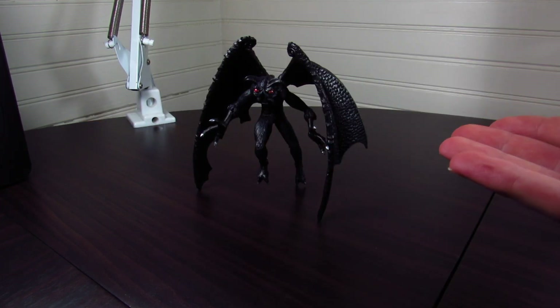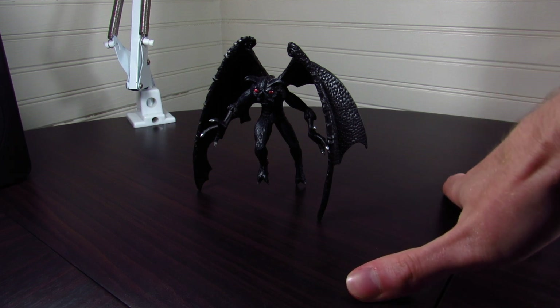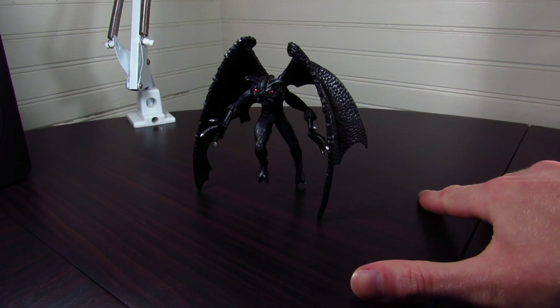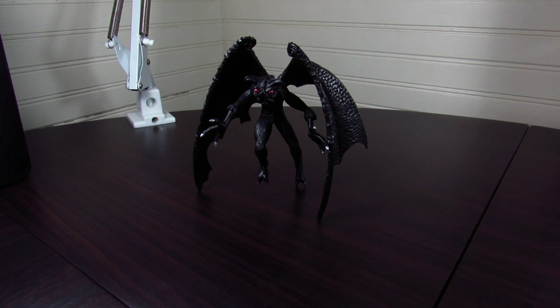Here is the Safari mothman figure. I've never reviewed anything on this channel before that was not a model of a prehistoric animal, so reviewing a model of a cryptid is definitely a bit different. The reason I got this figure is just because it's designed in a really interesting, really cool way. Aiden Kikizilla101 got it before me and highly recommended it, and I'm really glad I listened to him because this is a really cool model.